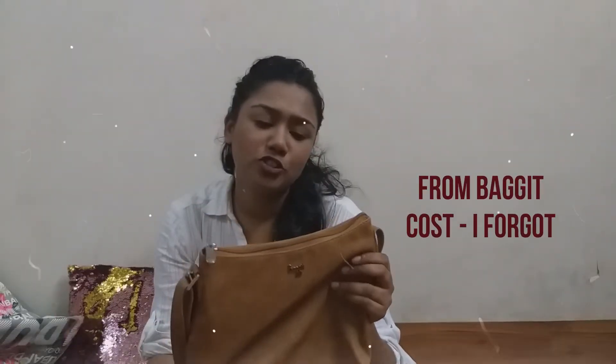The next bag I'm going to show is this very simple bag from Bag It. It looks simple, has a very nice brown colour which looks kind of formal if you want to go for a formal look. It has a bag zip, one large zip, and a small zip inside.